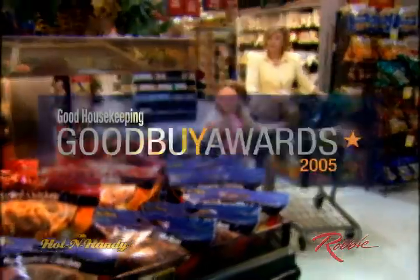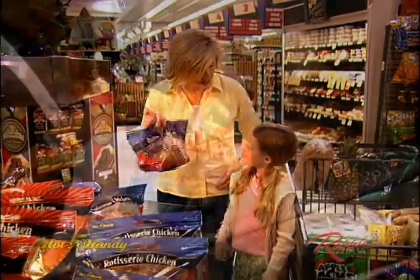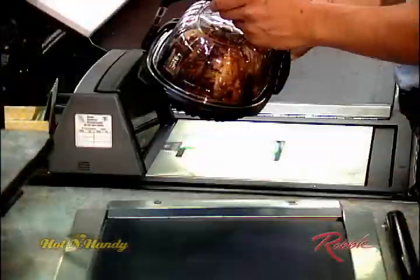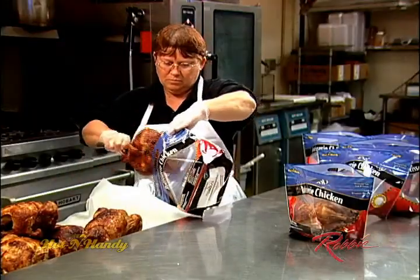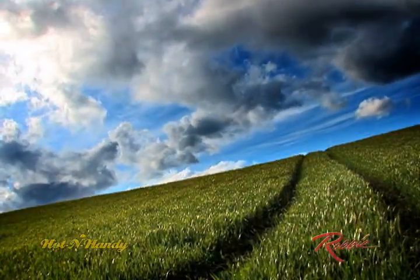Recognized by Good Housekeeping for its innovative design and superior performance, the Microwave Safe Pouch features a resealable zipper that virtually eliminates the leaks and mess commonly associated with two-piece rigid packaging. Best of all, the Hot & Handy dovetails perfectly with your overall corporate sustainability program.